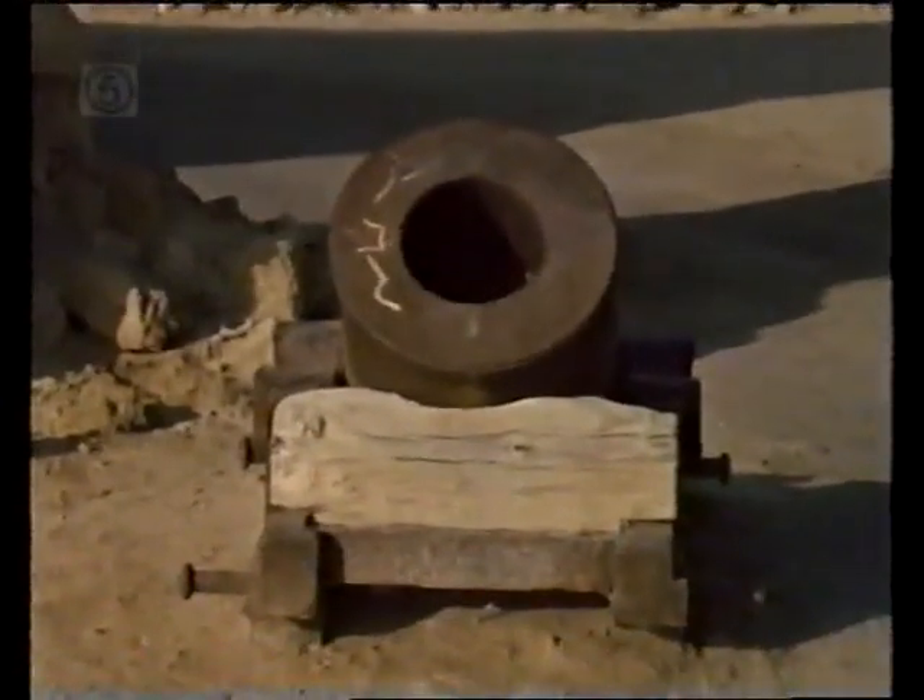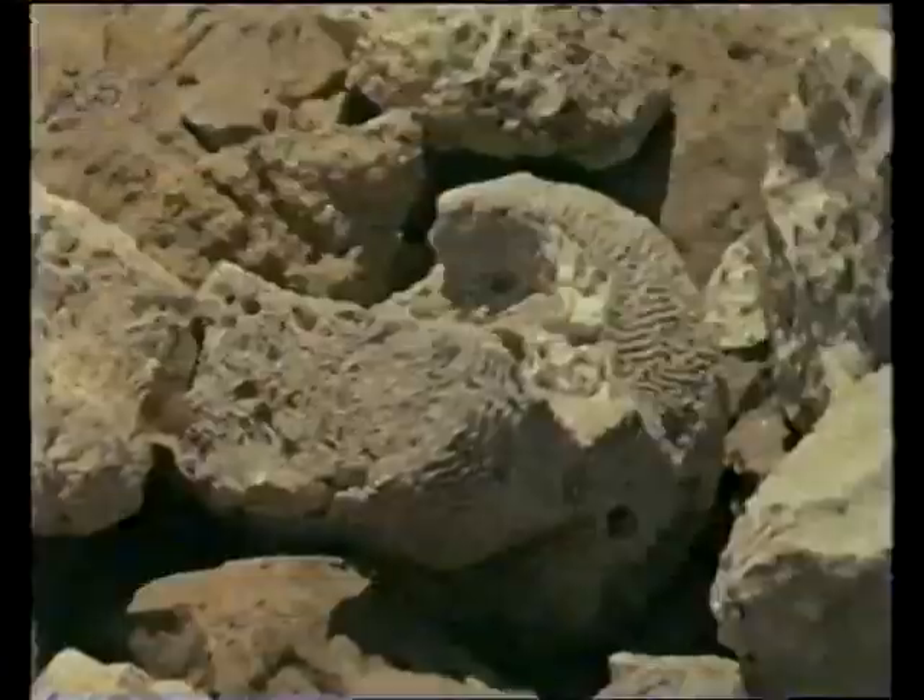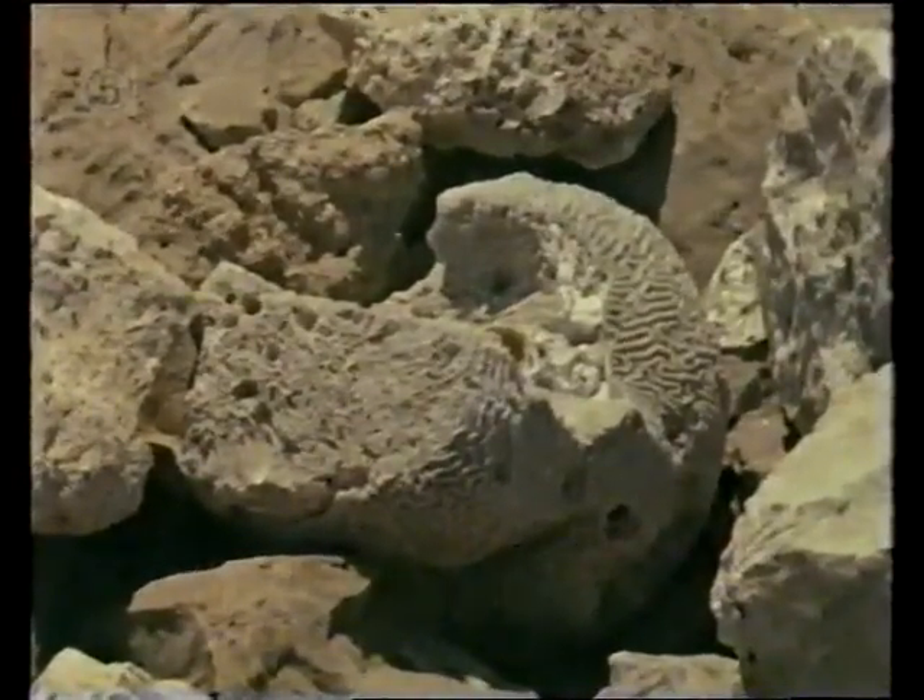But it wasn't cannons that destroyed Suakin. It was the substance from which the town was built: coral. Larger ships could not navigate through the coral lining the entrance to the port, so it was abandoned.